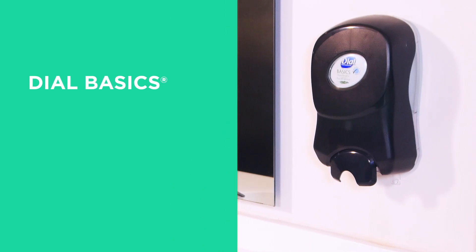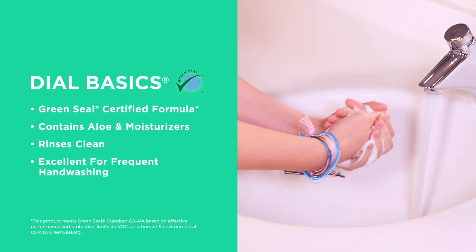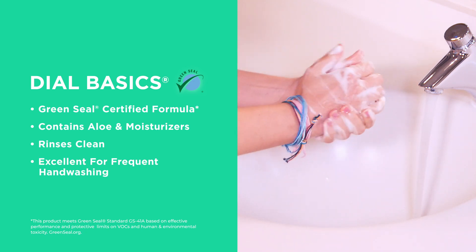Dial Basics is Green Seal certified, contains aloe and moisturizers, rinses clean, and is excellent for frequent hand washing.